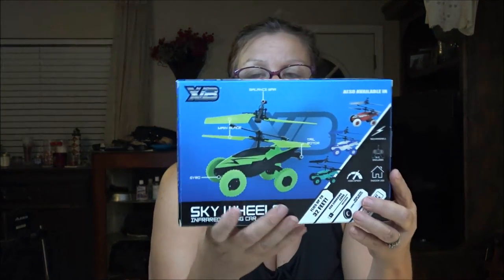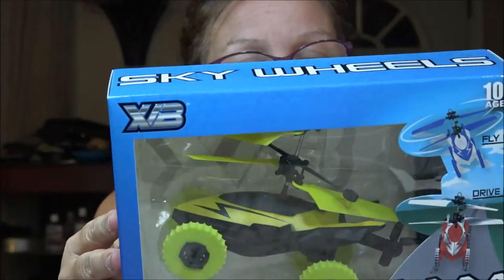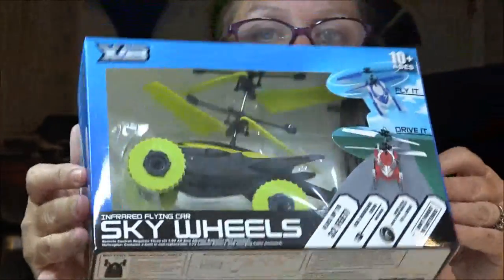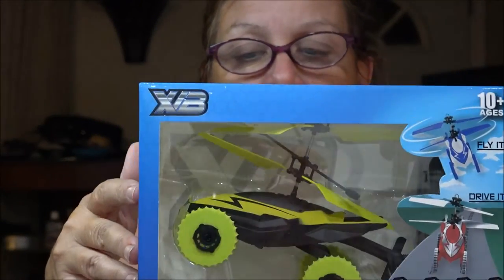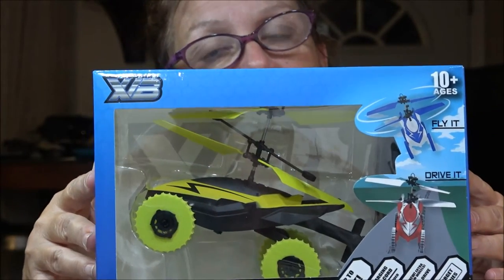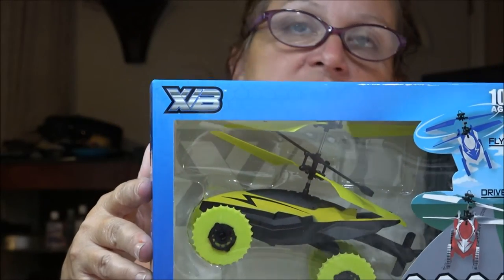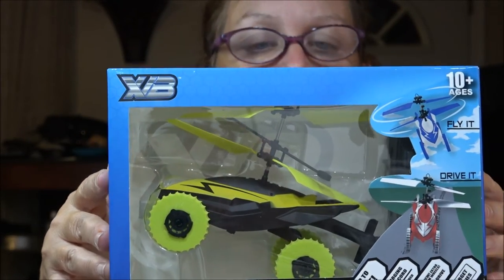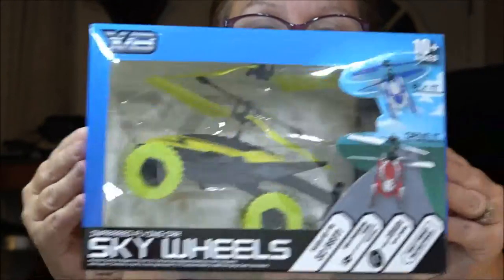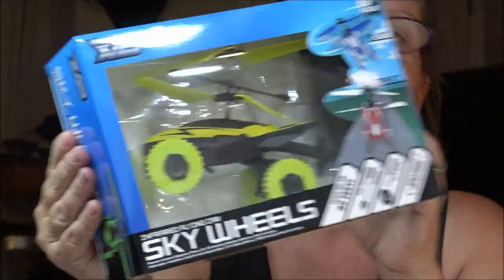Xavier also got this — it's called Sky Wheels. He's going to do a review on it so I'm not going to talk about it too much, but it is five dollars and would be a great gift for Christmas or a birthday. They have different colors and they also have helicopters. I'll let him do the full review.